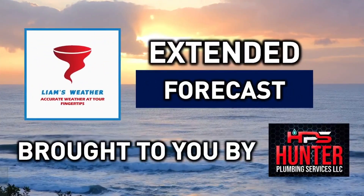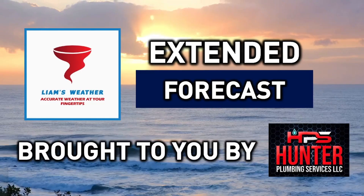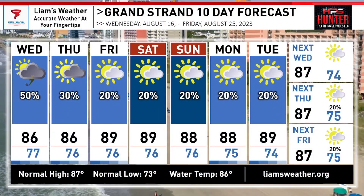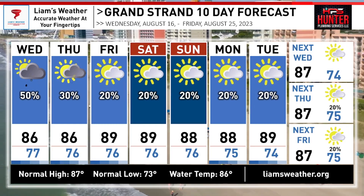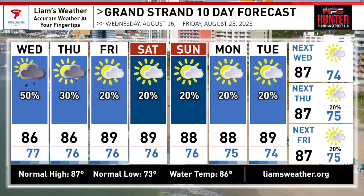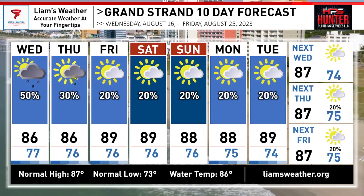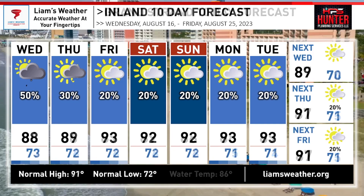Here's a look at your extended 10-day forecast, brought to you by Hunter Plumbing Services. We have a good chance for some scattered showers and even some storms for your day tomorrow before rain chances start to lower as we head into Thursday. The big takeaway will be temperatures falling into the mid 80s, but don't get used to it — we're back in the mid to upper 80s as we head into the weekend. Thankfully, with high pressure in our area, little to nothing is in the way of rainfall throughout the weekend and into the start of next week.